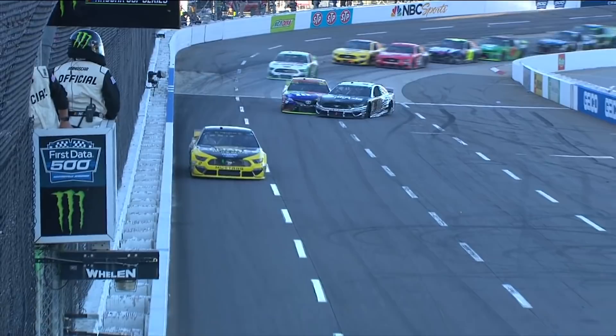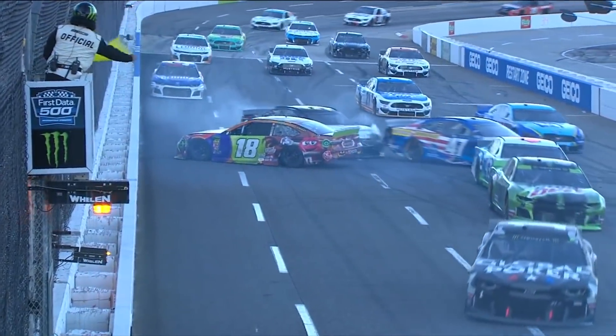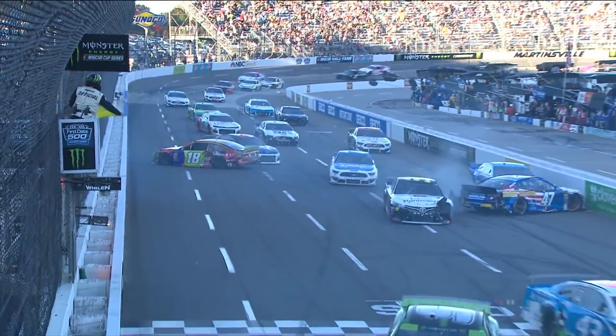You talked about it at the start of the race — a wreck happens in front of you. Look how far the wreck is. The 47 is 10 cars back, gets into it, didn't do anything wrong. It's just Martinsville.